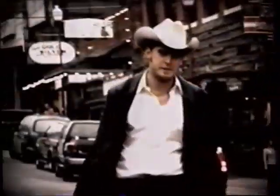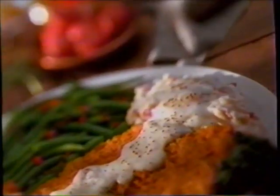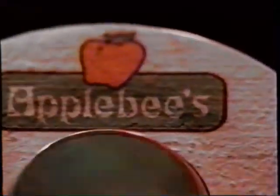As American as country music — genuine, irresistible, the original song of the South. Applebee's invites you to try something new: chicken fried chicken. A whole boneless breast, marinated and breaded, then chicken-fried Southern style — crispy on the outside, juicy on the inside. Complement it with traditional fixings and you've got Applebee's chicken fried chicken. As unique as Nashville, as American as Applebee's.